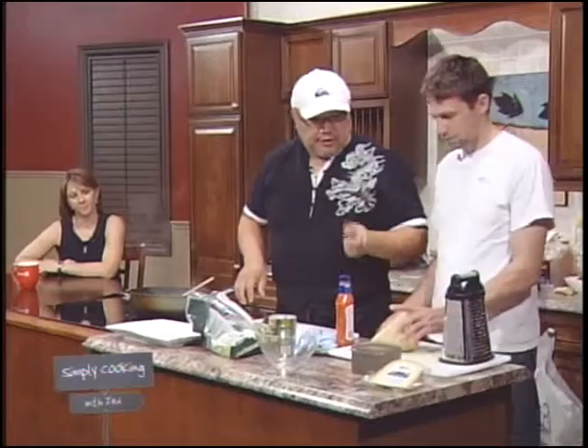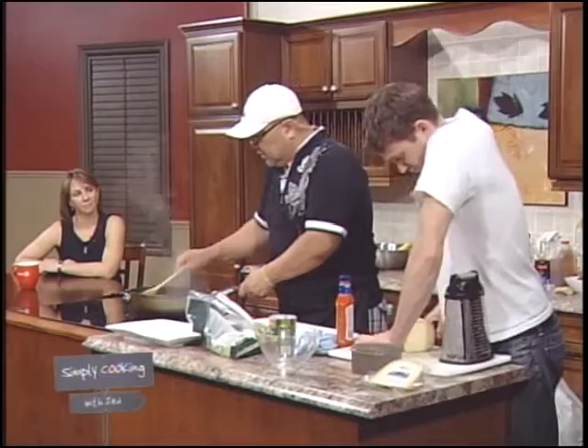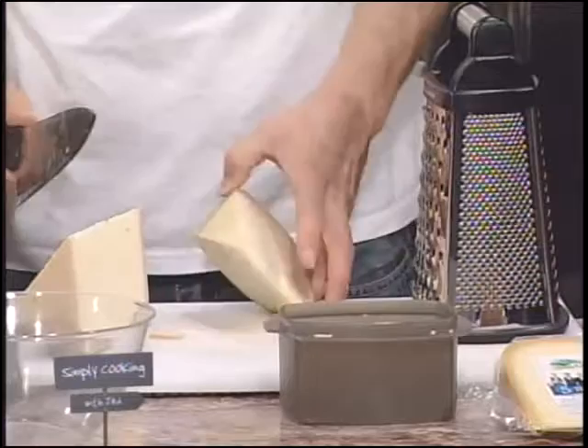If you can grate the Five Brothers, we're going to use that cheese for the taco salad. Now Paulette, with the nutritional value — or calorie counting — for this taco salad, it's not a whole lot other than the natural fat, is it?